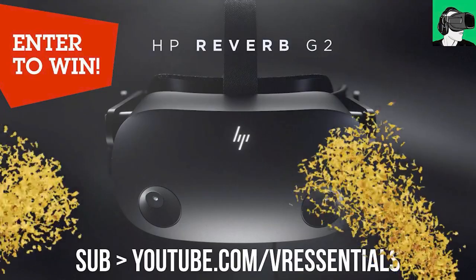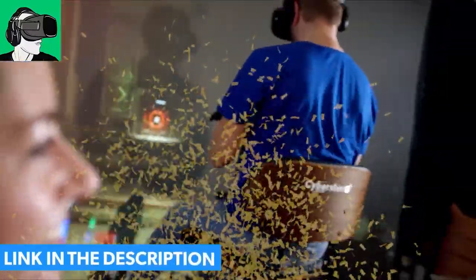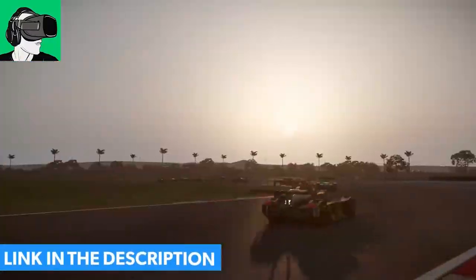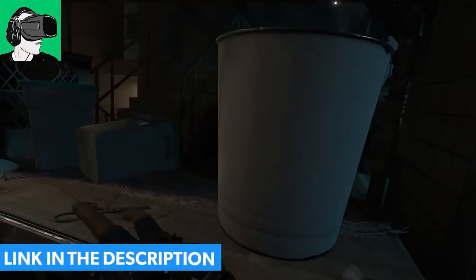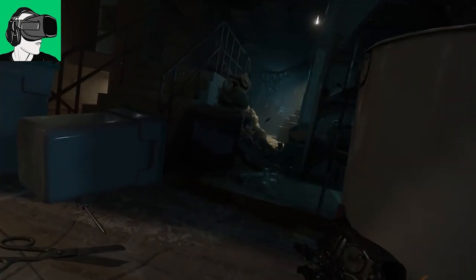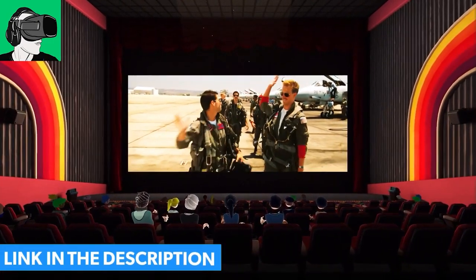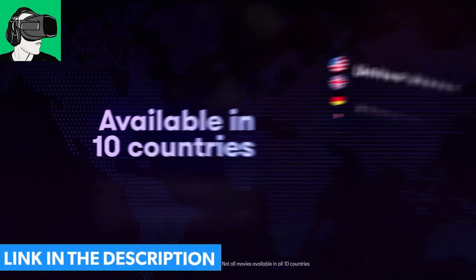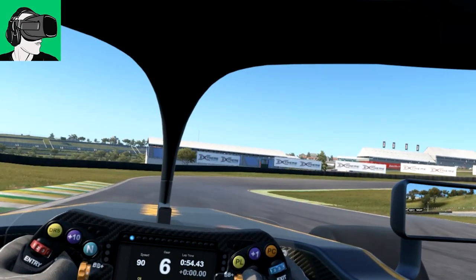Do remember guys that you can also enter to win a brand new HP Reverb G2 sponsored by HP, as well as a brand new pair of Cyber Shoes with the gaming station, the chair and everything that goes with it, plus a voucher worth 50 US dollars to redeem any game on any store you want. Winners to be announced upon hitting 11,000 subscribers, so go to the link below to submit on our Gleam.io form — it's absolutely free.